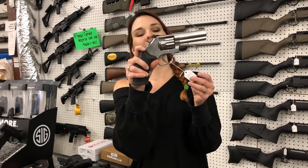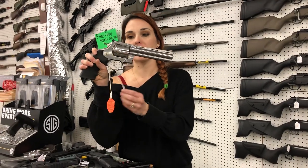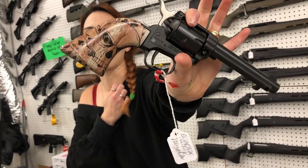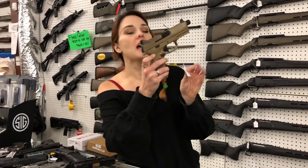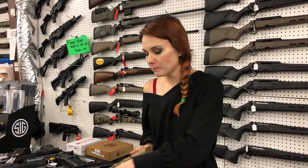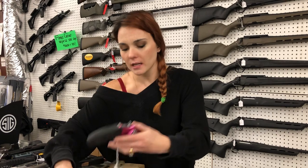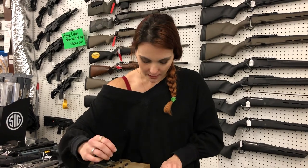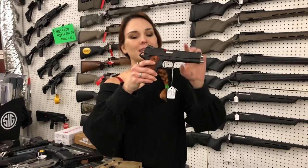Brand new Smith & Wesson 617s are in stock, $765. Colt Anaconda 44 Magnum y'all, she's gonna be $1,650. Heritage Rough Rider — this is Dead Man's Hand y'all — she's gonna be $555. FN 509 Tacticals are back in stock, going to be $790. Heritage Barkeep 22 Long Rifle with the wood grips, $175. Charter Arms Pink Lady .38 Special, $335 y'all.